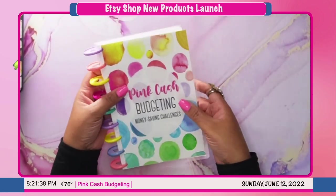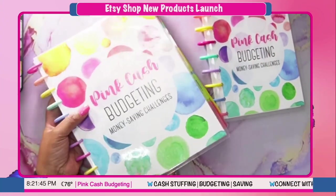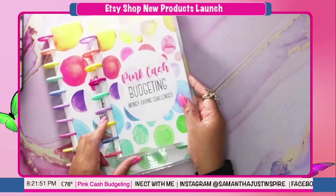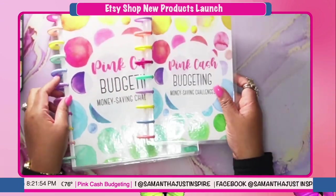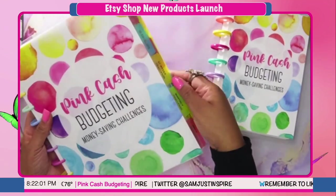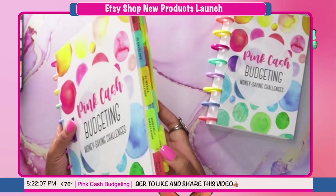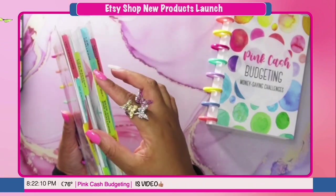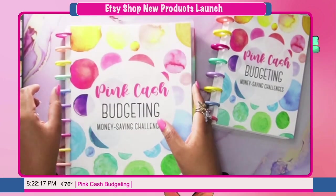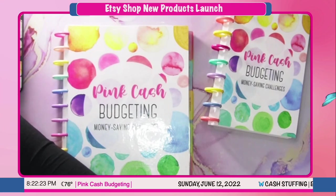I just love the colors — it is so vibrant and pretty. Let me show you the tabs. This is the original and this is the mini. So you have the original and the mini, and here are the tabs. You're going to get tabs for each challenge in the book. I went ahead and put some on my copy to show you — you will get all the challenge tabs.